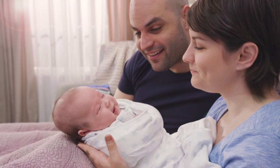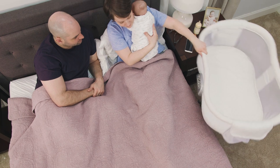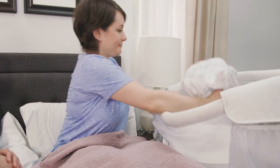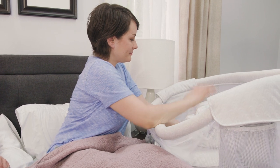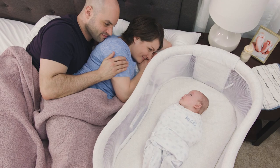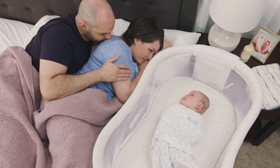Bring your baby home to the Halo Bassinette Swivel Sleeper. It's the only bassinet that swivels to bring your baby closer to you. Now your little one can sleep as close as you like, while still in his separate and flat sleeping area, reducing the risks of bed sharing.